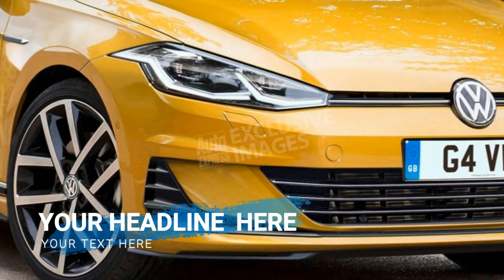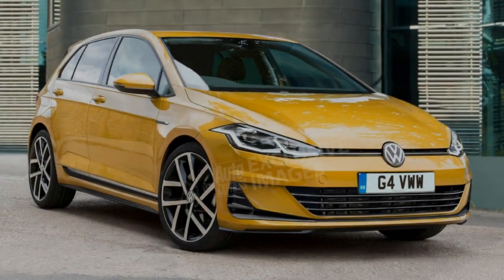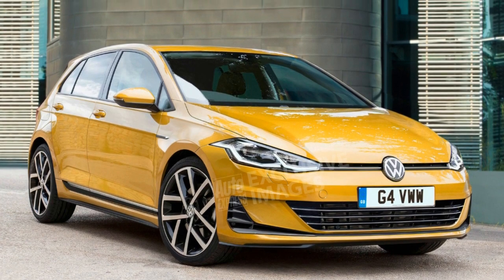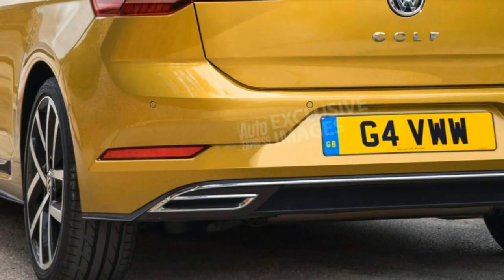The Volkswagen Golf is the most popular model in the company lineup and the second best-selling car of all time, with around 30 million sold in over four decades. It's something of an icon in the hatchback class, which makes the all-new Volkswagen Golf MK8, seen here in our exclusive images, a significant car.